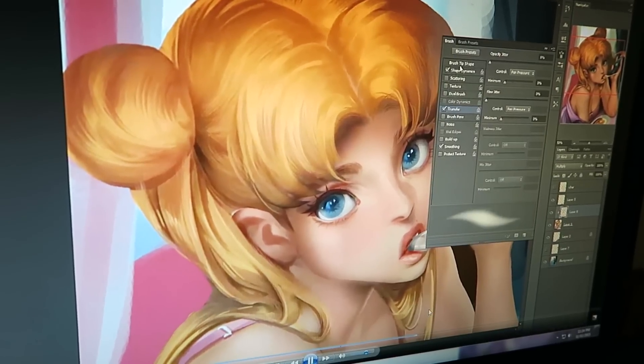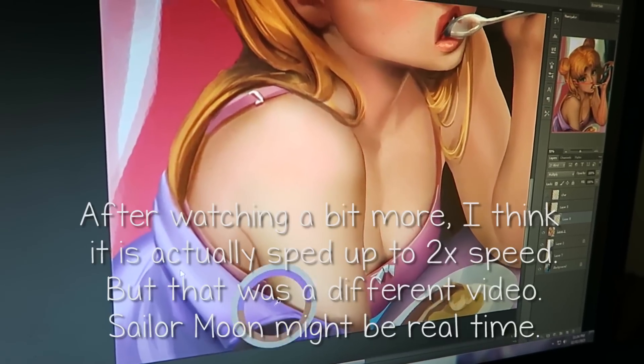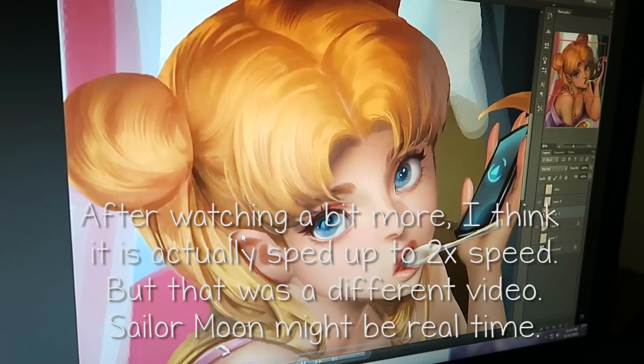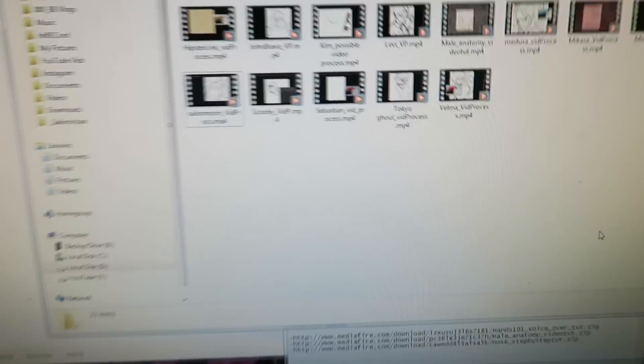The ones that aren't specifically tutorials have no voiceover — they're real-time videos. Look at this — real-time working on it, you can just skip to a part you want to see how it was done. It's so cool. You get so much for your money — it's definitely worth it. I just don't know how many months I'll continue, because after a few months I'll have so many videos to go off of. It's $20 a month, but if I just do it for a few months I'll have a good library of reference material to learn from.